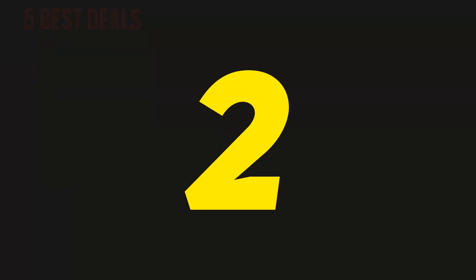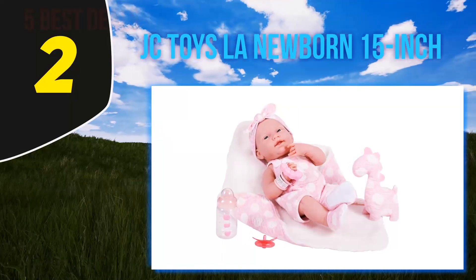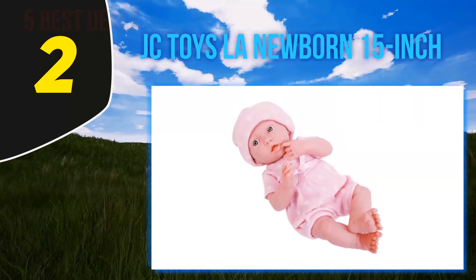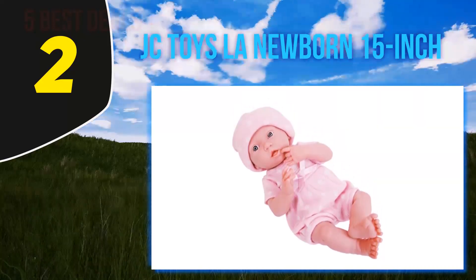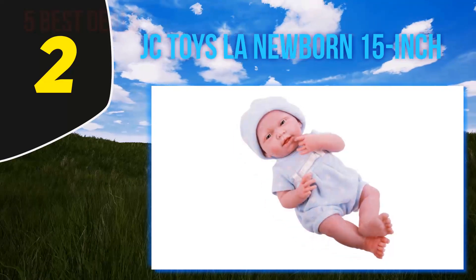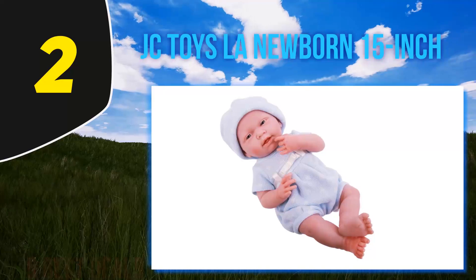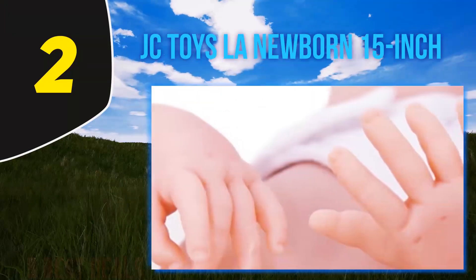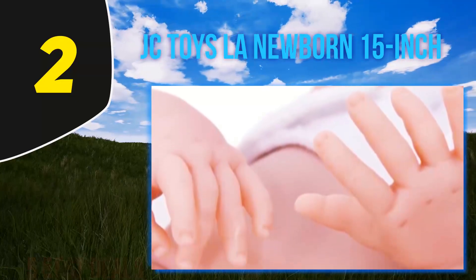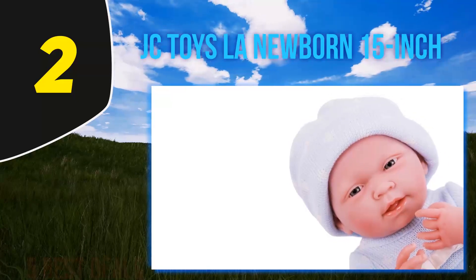Coming in at number 2, the JC Toys LA Newborn 15-inch. This model features a variety of different facial expressions to choose from, including surprise and laughter. The expressions were created by famed doll designer Salvador Behringer. The soft vinyl skin cleans easily, so it's suitable for younger children who aren't as gentle with toys. There are a lot of sweet facial details with this doll.